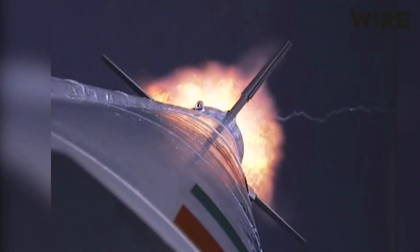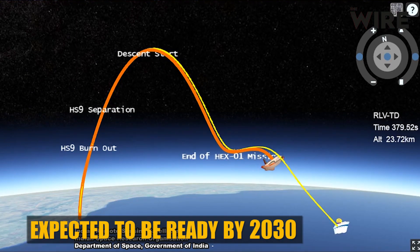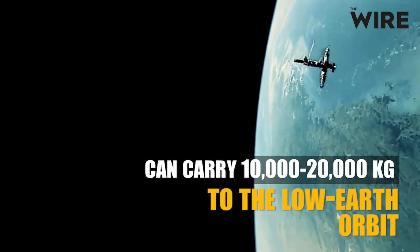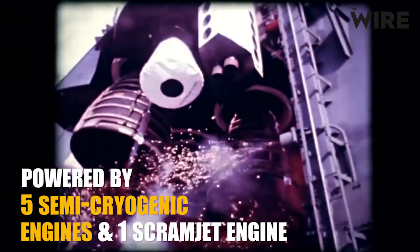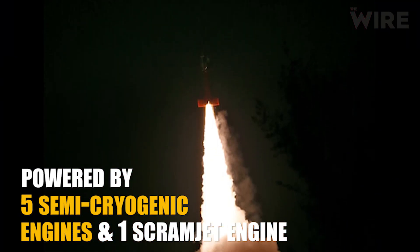In 2016, ISRO also conducted one RLV test and one scramjet engine test. RLV stands for reusable launch vehicle. It is expected to be ready by 2030 and can carry between 10,000 and 20,000 kilograms to low-earth orbit, powered by five semi-cryogenic engines and one scramjet engine.